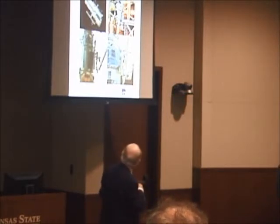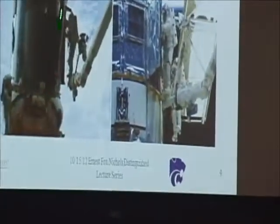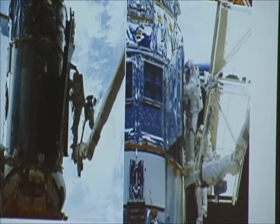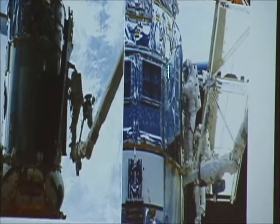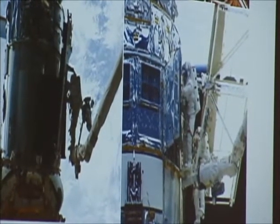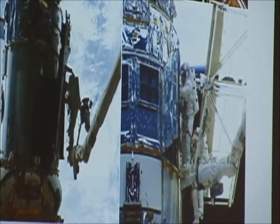Then they have to get the door shut. On the first servicing missions, they open these doors right here and they had trouble getting them shut — this big door right here. I asked them once, were they sure they got it shut to keep the stray light out? Yeah, they were sure.